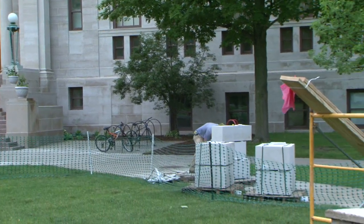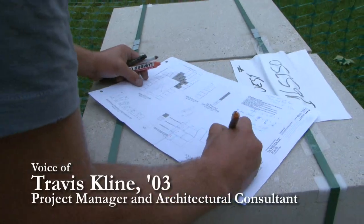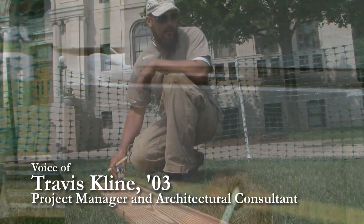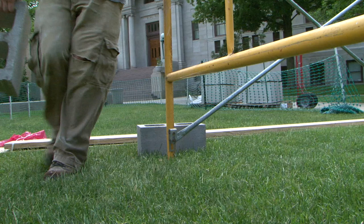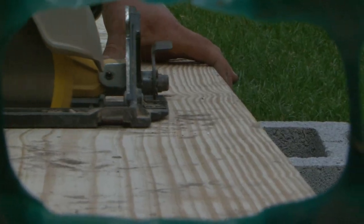The School of Architecture really puts a lot of emphasis on durable materials, natural, etc. Indiana limestone is accustomed to being here, and it's only a couple hundred miles away. That's the way you do it — you figure out what's around, you figure out the resources that you have available to you, and you utilize those.